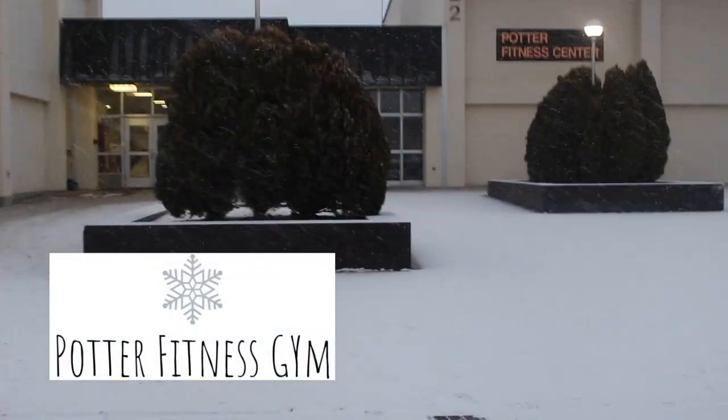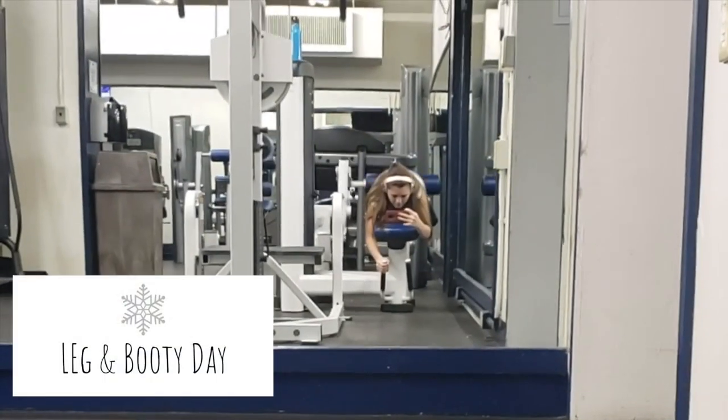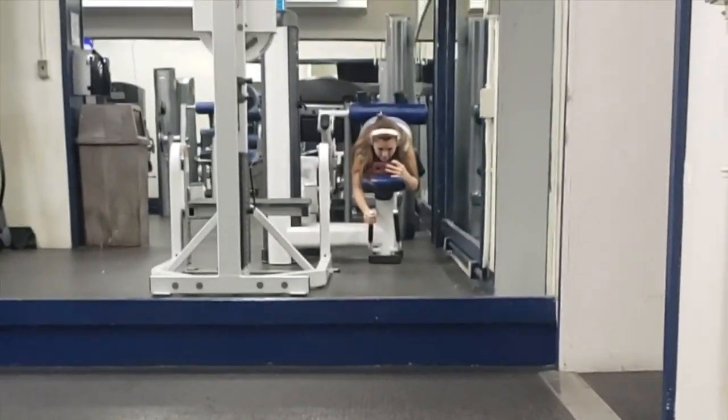One great thing about living on a military base is the gym — it's literally two minutes away. Today I did a leg and booty day. Here are a couple of exercises for you to see.